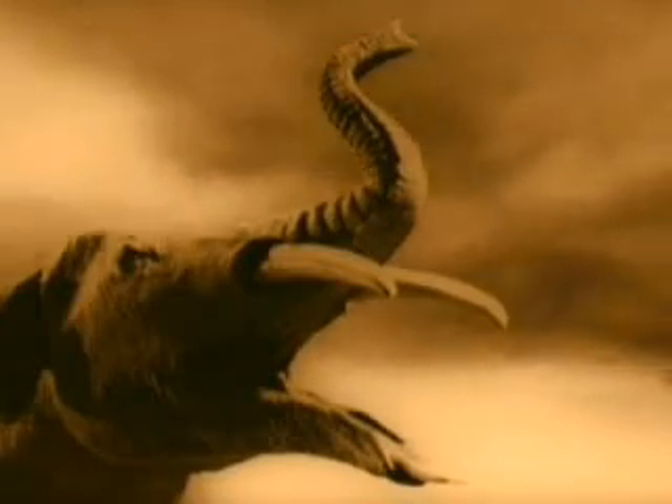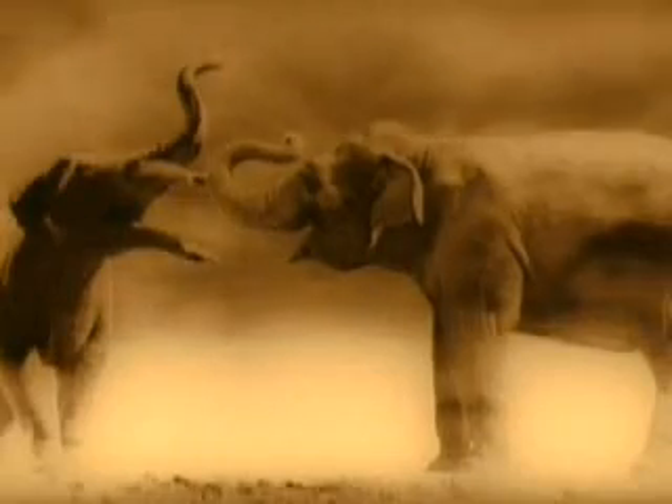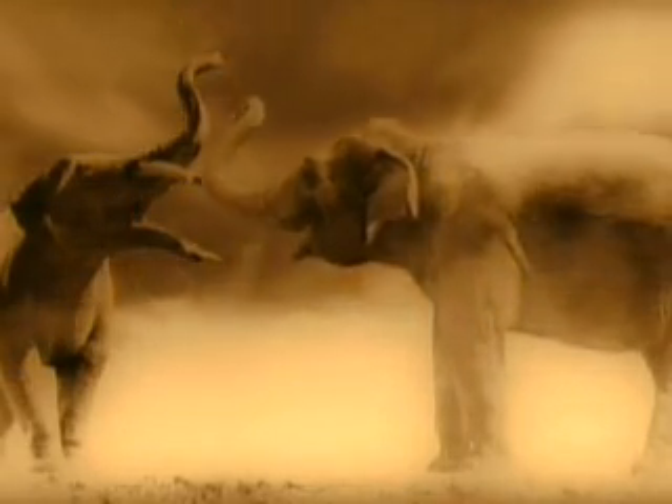As they grew taller, the animal's lower jaw elongated beyond the upper, and allowed them to continue to feed on the ground. Their snouts began to take the shape of a trunk, and covered the lower jaw.